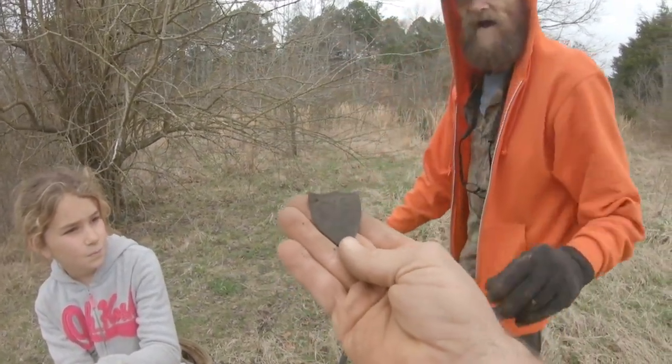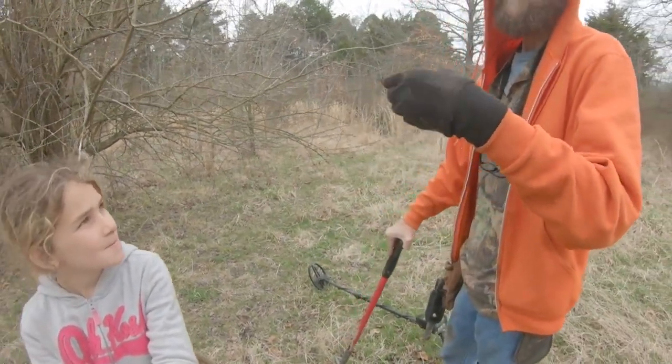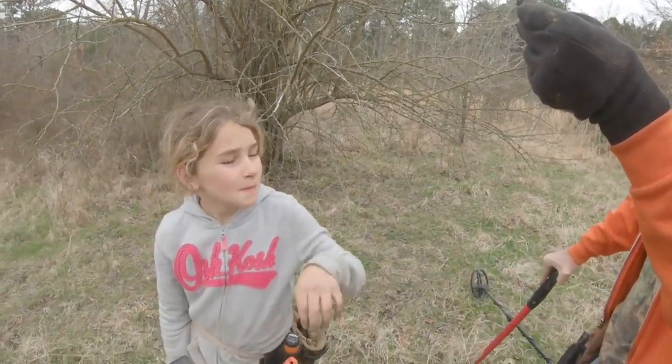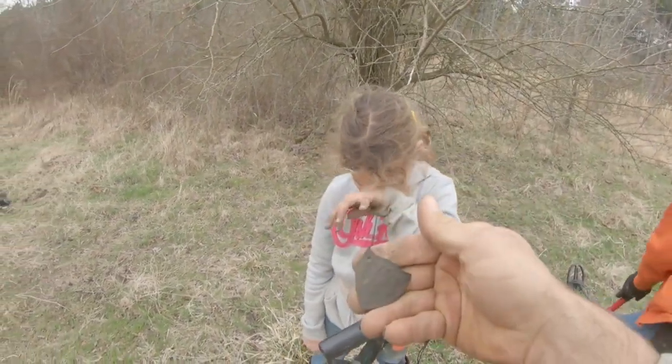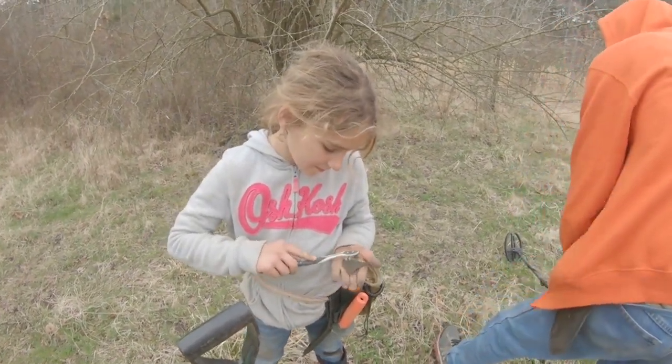Is that a breastplate? I don't know, it might be. There's a letter on there or something — I don't know what it is. I can't make it out right now. Here, clean that off a little bit. That's very interesting.